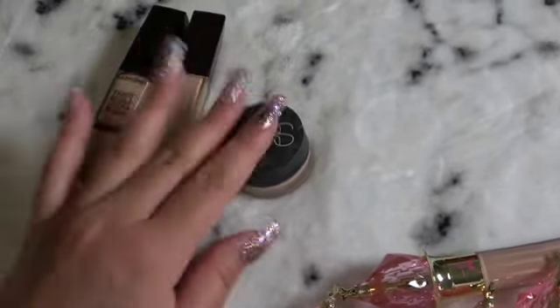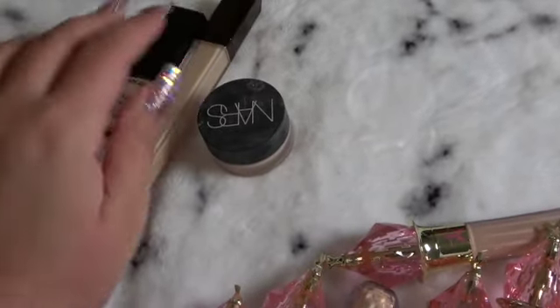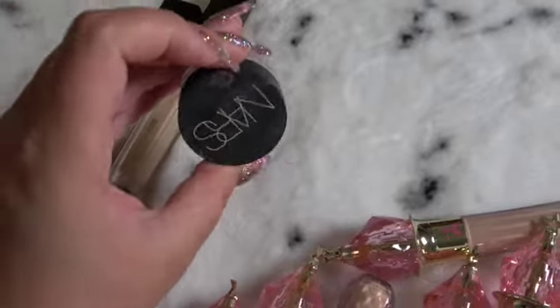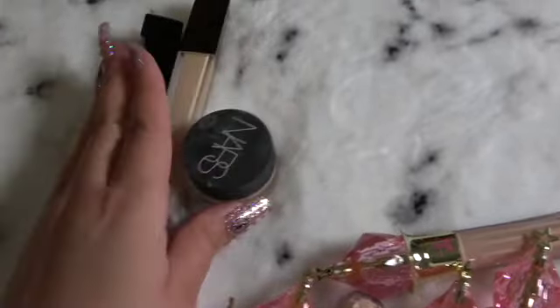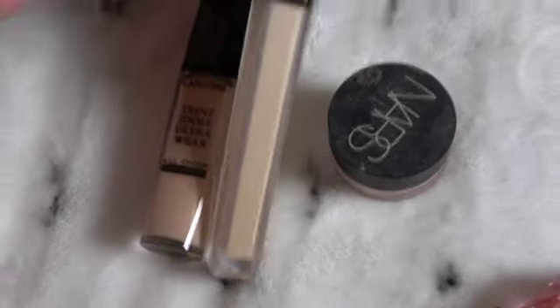I'll probably use the NARS for cut crease, these under my eyes, and maybe spot concealing if I have pimples. Yeah, these are my top two: Lancôme and Hourglass.